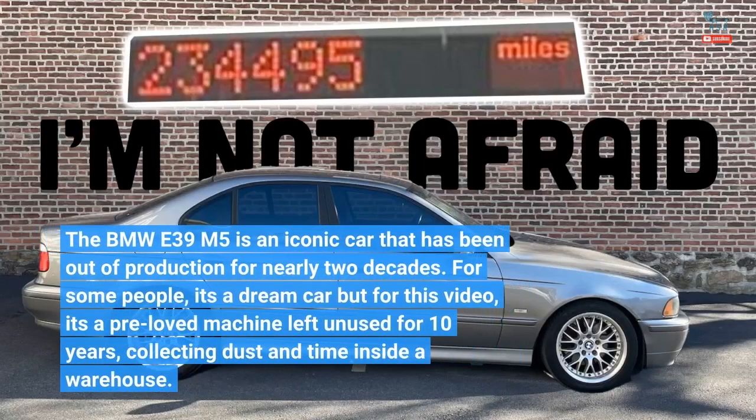The BMW E39 M5 is an iconic car that has been out of production for nearly two decades. For some people it's a dream car, but for this video it's a pre-loved machine left and used for 10 years, collecting dust and time inside a warehouse.